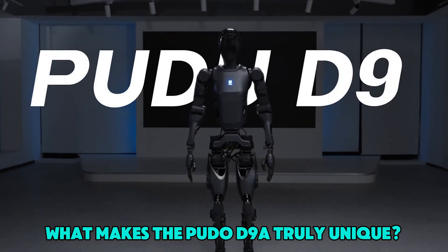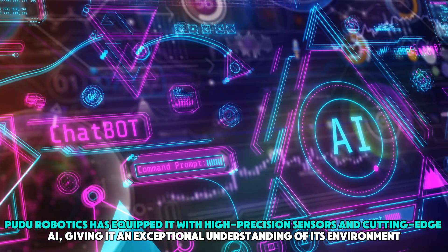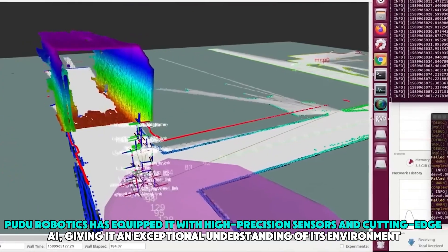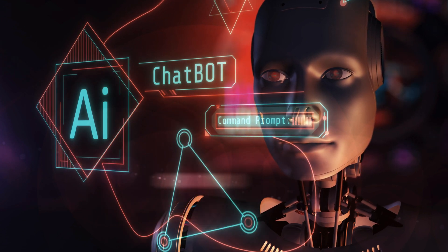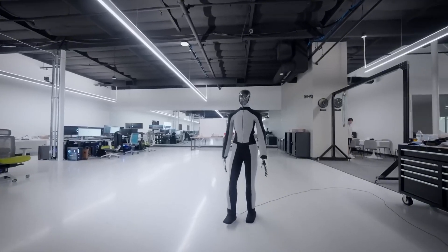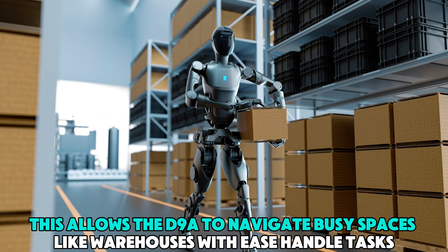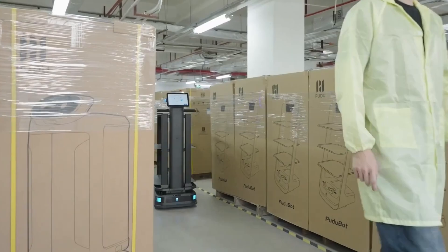What makes the PUDO D9A truly unique is how it navigates and interacts with its surroundings. PUDO Robotics has equipped it with high-precision sensors and cutting-edge AI, giving it an exceptional understanding of its environment. It has a special system that creates 3D maps in real-time, helping it know its exact location and figure out the best routes to move around autonomously, navigating busy spaces like warehouses and stocking shelves without needing human help.